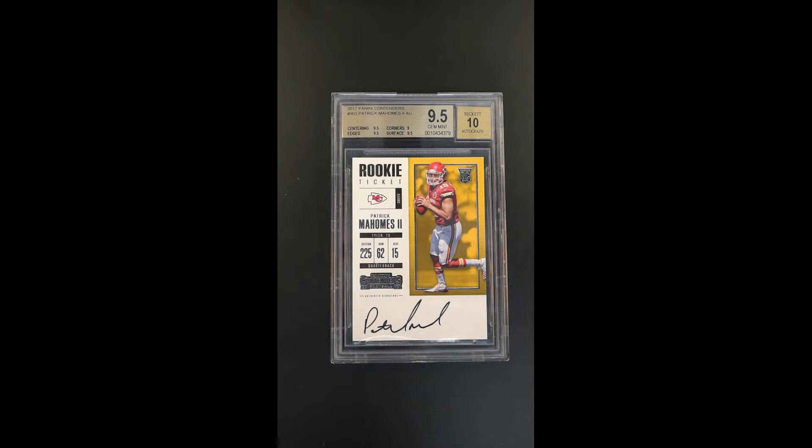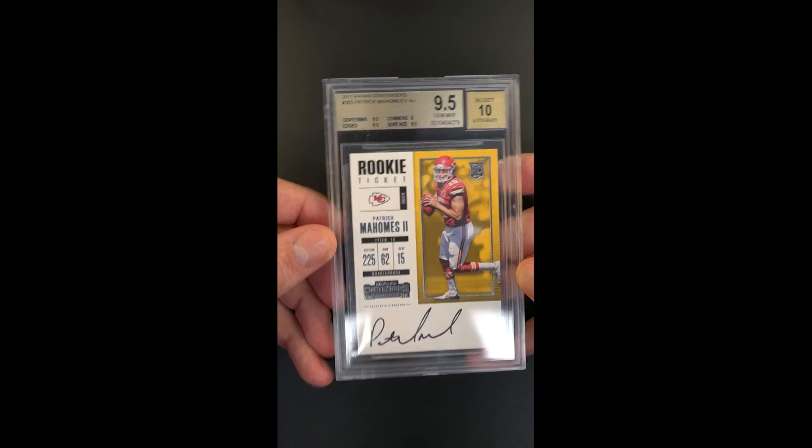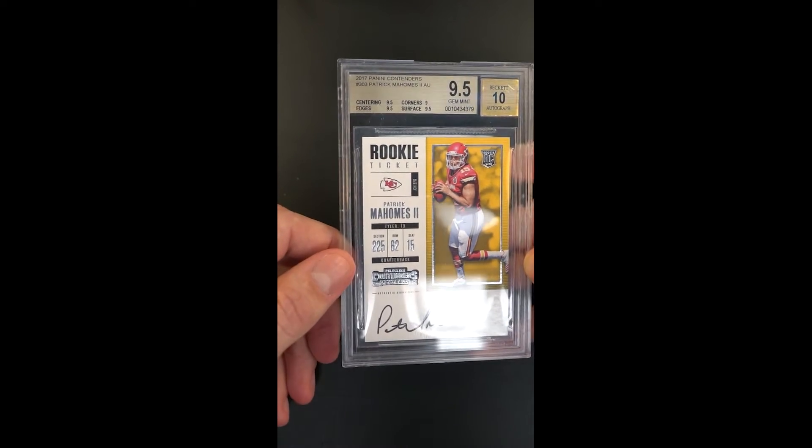A beautifully preserved example — rarely do we see it in such high grades. It's not an easy card to find nice, most notably because of the back of the card, which can have more condition issues than the front. This copy, having been awarded a Gem Mint designation, makes it special, and the autograph is also in the upper echelon of what you see for the issue, having received a 10 designation as well.